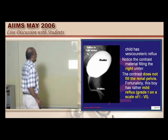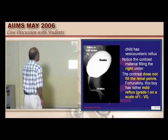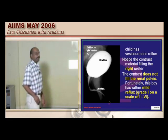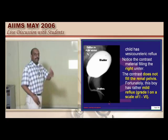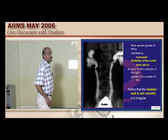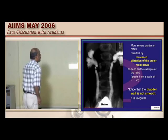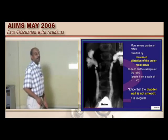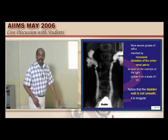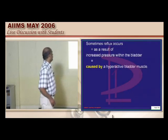In a given case of vesicoureteric reflux, contrast passed into the bladder should not enter the ureter. When it is seen passing into the right ureter, that is the diagnostic finding of reflux uropathy. If there is dilatation of the ureter and pelvis, that is grade 3 up to grade 5. Now you are clear on the classification, management protocol, and antibiotic choice.